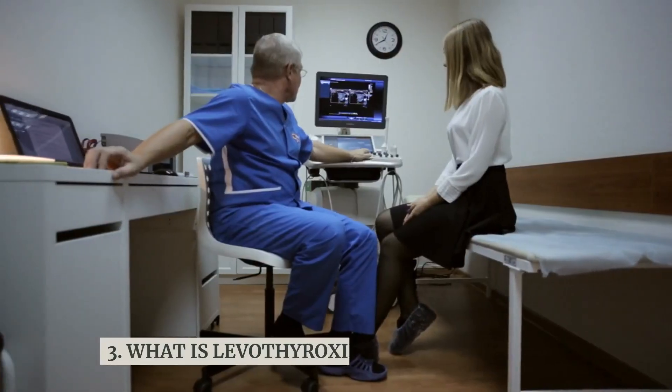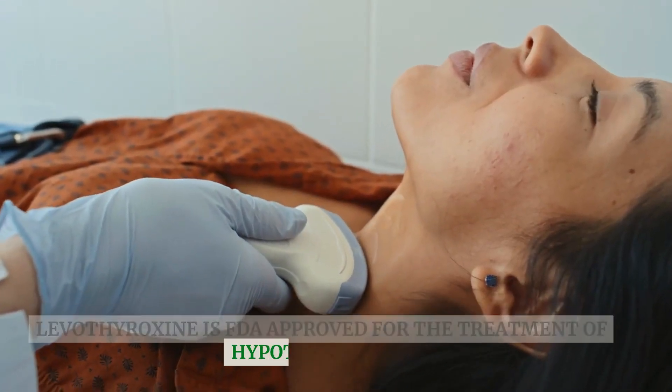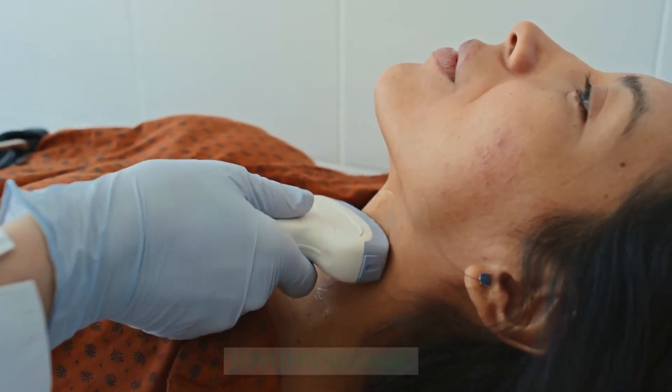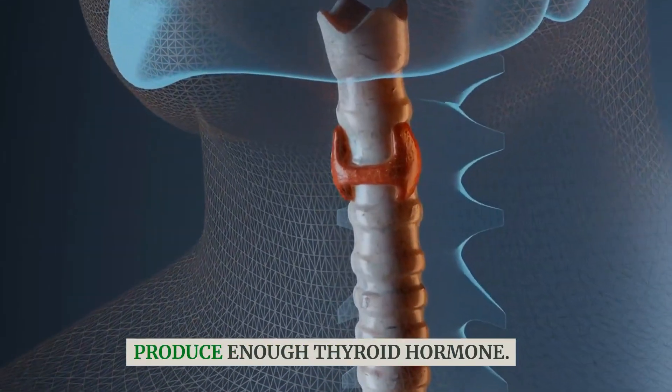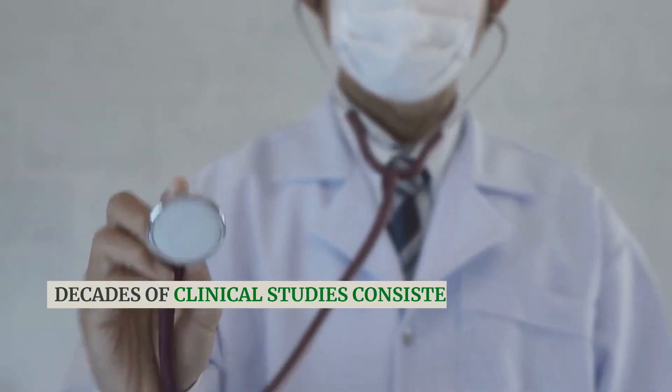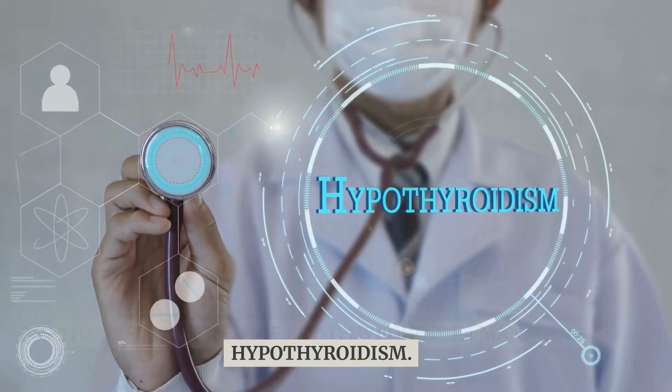What is Levothyroxine used to treat? Levothyroxine is FDA approved for the treatment of hypothyroidism, a condition where the thyroid gland doesn't produce enough thyroid hormone. Decades of clinical studies consistently support the effectiveness of Levothyroxine in managing hypothyroidism.